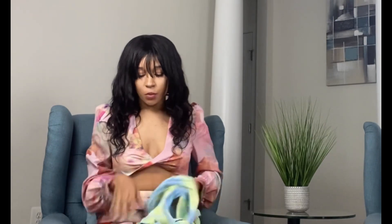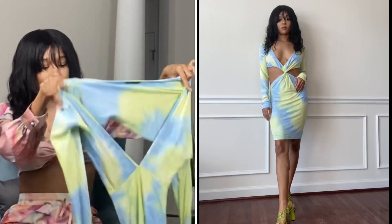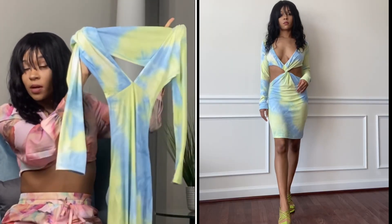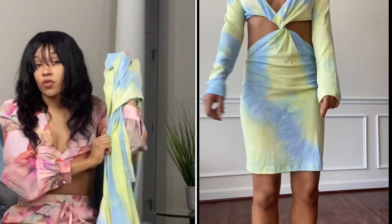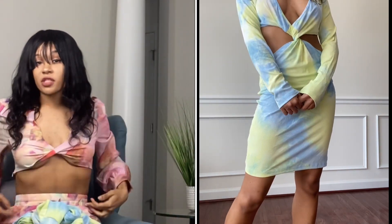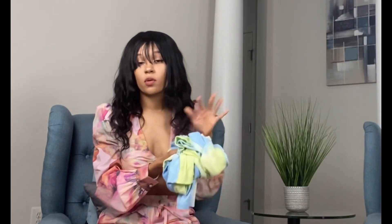The next trend is cutout outfits. This dress is also tie-dye, which is always popular for spring, but the focus here is the cutout design. When you first look at the dress it looks extra long, so you actually have to twist the dress around before putting it on to create really pretty shapes around your stomach and have your back out as well. I wore this with a pair of neon green highlighter shoes, but a blue sandal would work too.